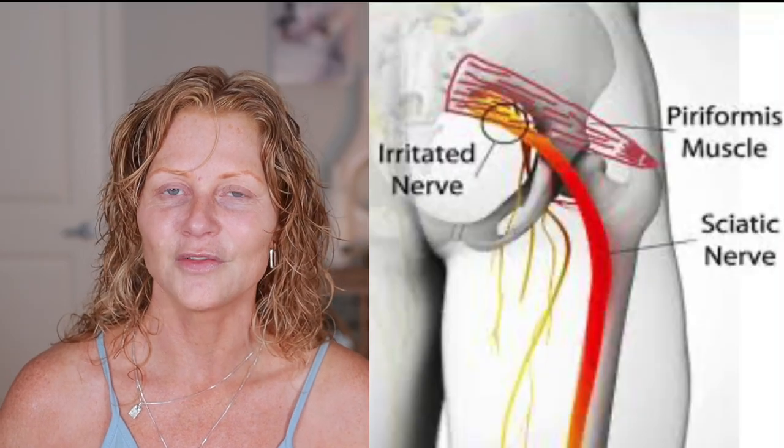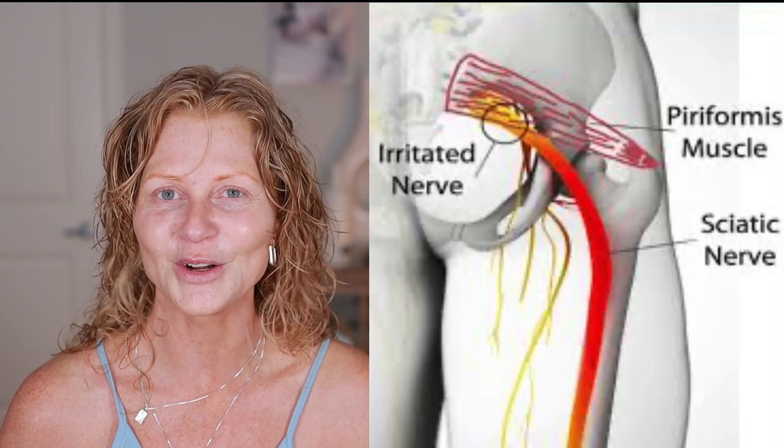Does anybody else suffer from piriformis syndrome? It is so painful — I've dealt with it for the past couple of summers and over the years. It hurts to sit, it hurts to walk, it hurts to stand. I haven't been filming the past couple of days because it kind of hurts to sit here, but I need to blow dry my hair anyway so I figured I would film this part.